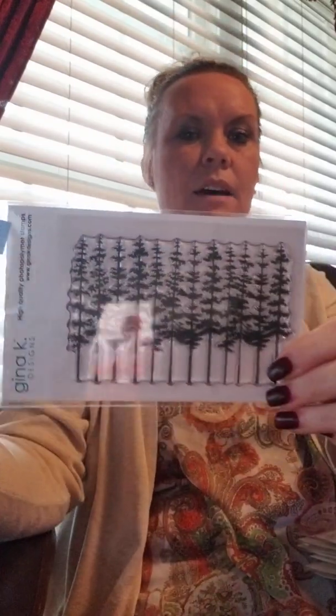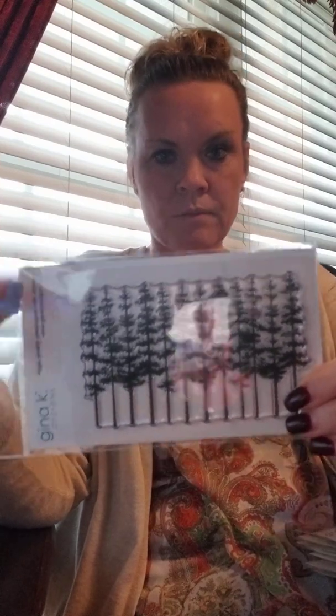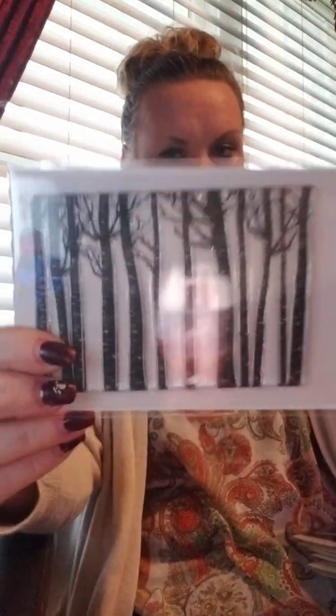We've got lots of cool stuff this month. This one is one of my favorites — it's called the Tall Pine stamp set. I love that it is almost the entire size of your A2 card, so you can just put the stamp on it, add a sentiment, and it's good to go. That one again is called Tall Pines.